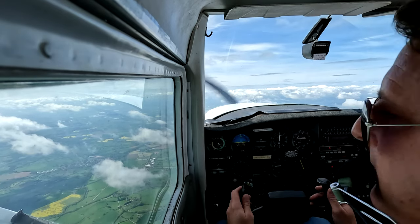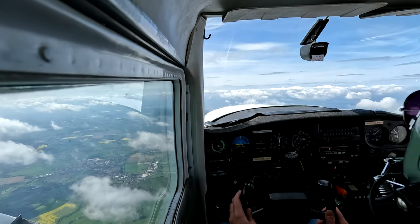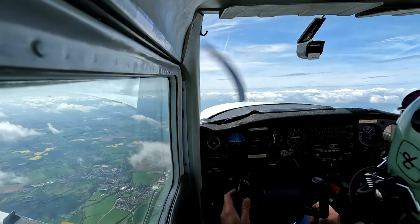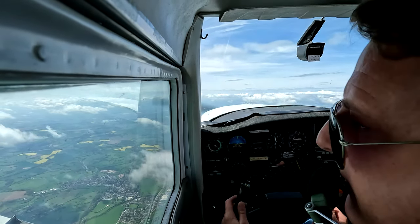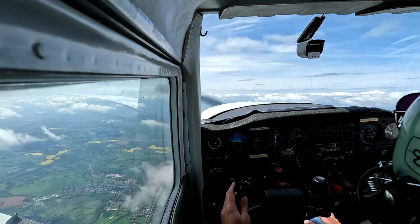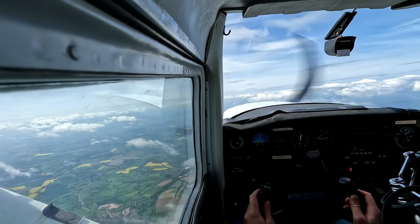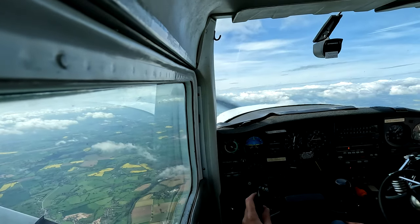There's nothing wrong with slow flight, but what you've got to think about is where am I going to use this? Typically in the circuit. You might have an aircraft in front of you a little bit too close downwind, and you want to slow the aircraft down. I'm dead against orbits in the circuit, because if you turn and do an orbit you meet the traffic behind you — that's a risk. The better idea is to slow it down. This exercise is about going through that transition from straight and level cruise into slow flight. First things first — put the carburetor heat to hot.